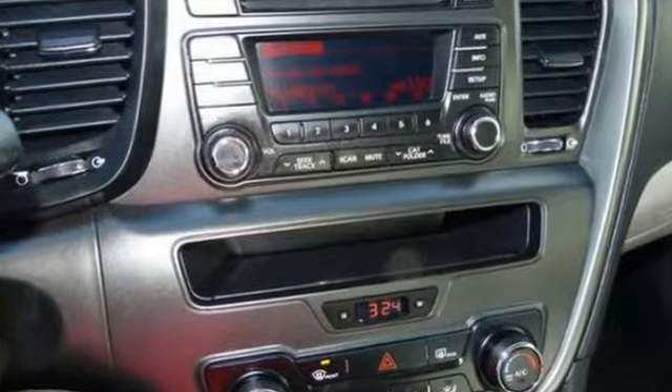It also comes with a rear defroster, and it has a traction control system for your safety, as well as many other features, and it won't be here long. Stop on in and see this Kia Optima today before it's gone.